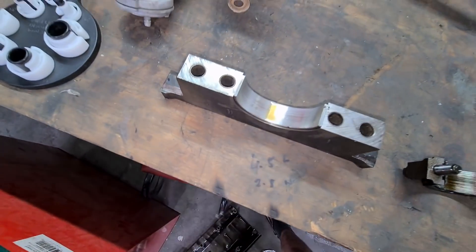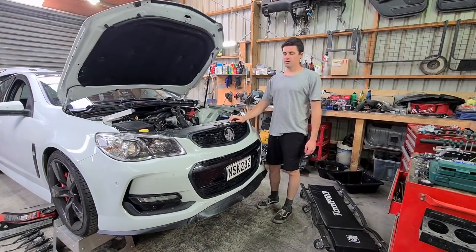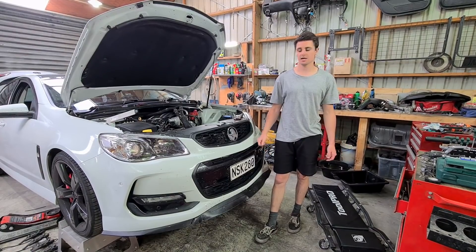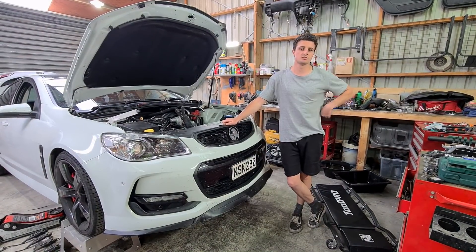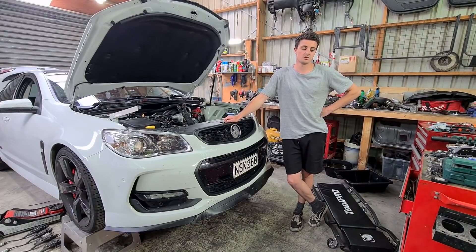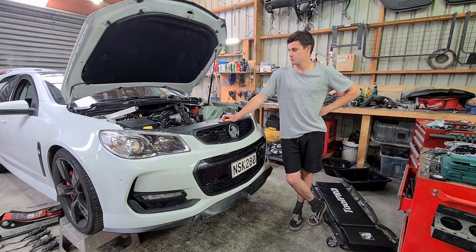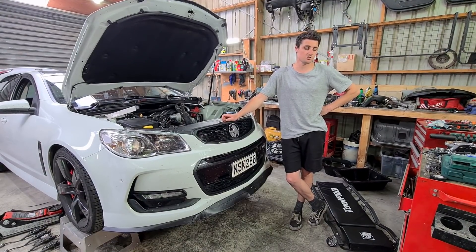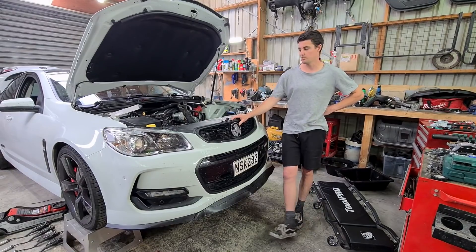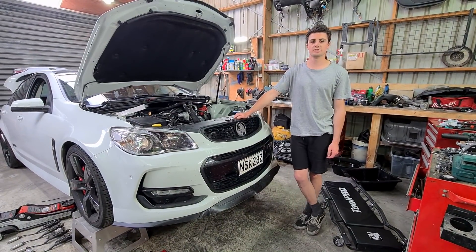The big end is absolutely stuffed. The mains are not too bad, but the crank is quite damaged and will need machining as well. This is very random - not what I expected at all, and this doesn't happen on LS engines. None of this makes sense. I've spoken to a few people and showed them that substance on the pickup and no one knows what it is. It's almost like it's been sabotaged - like someone's put something in the oil. Service every 5,000 ks, oil's still golden, I only just serviced it a few weeks ago. It's a major riddle - I've sent oil samples away. I really want to get to the bottom of this.